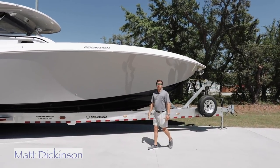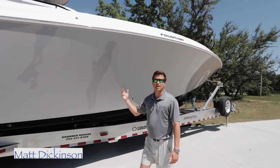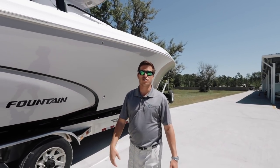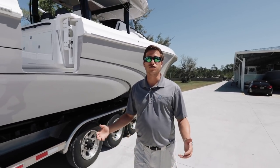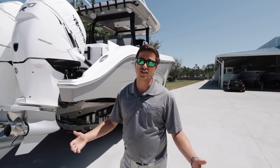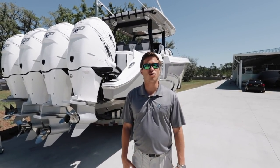Hey everybody, it's Matt Dickinson with Grander Marine. I'm in front of a 43 NX Fountain that we just got in. I'm going to do a walkthrough presentation with you to show you what the boat has to offer. This boat is powered by quad 400 racing motors. It holds 500 gallons of fuel, 64 gallons of fresh water, and it's 12 feet 3 inches wide. It's a big boat with a lot of speed and we're excited to show you more about it.